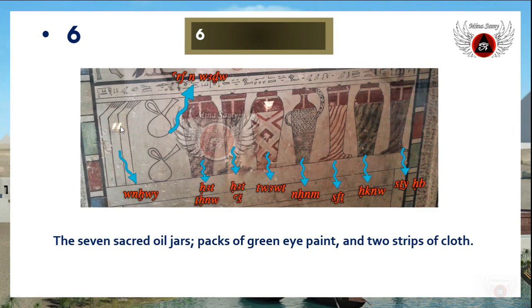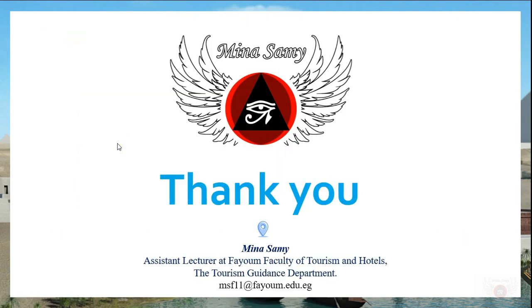This was the end of our video in this series, which will handle the ancient Egyptian inscriptions upon some of the masterpieces in the Egyptian Museum at Tahrir Square. See you in another video.